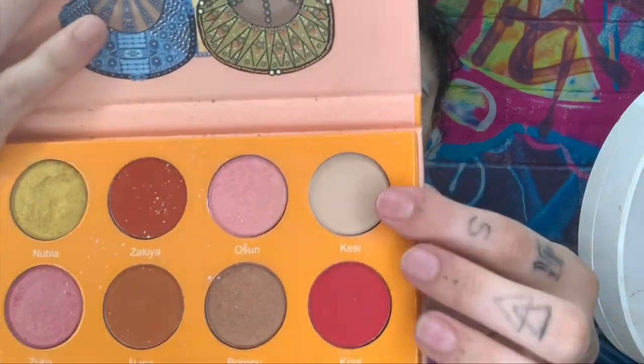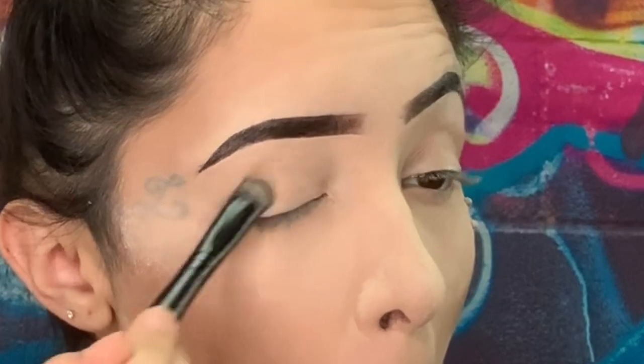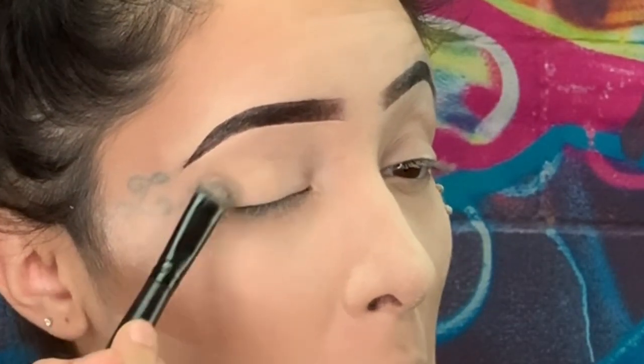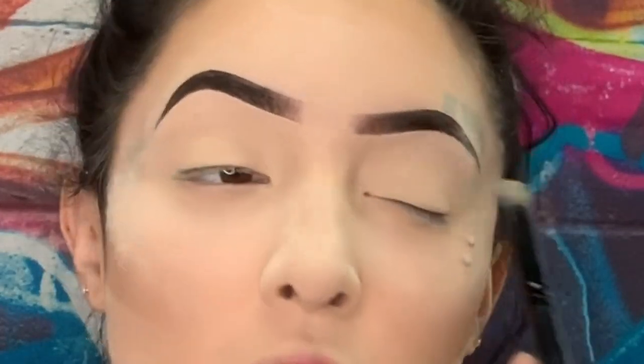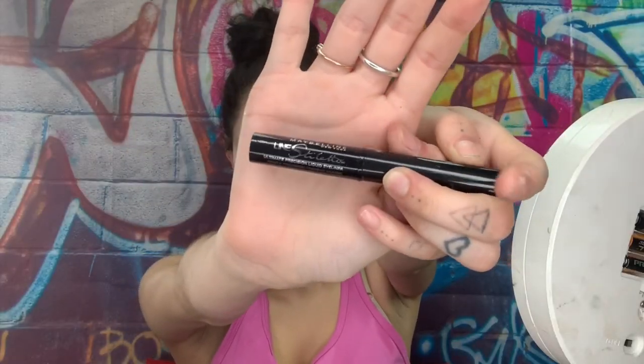Now we're gonna go in with the palette called the Magic Mini by Juvia's Place, using the color Kezzy. This is literally a shade the same color as my skin — the only reason I'm putting it on my lid is so my lid looks smooth. There's still eyeshadow on my lid but you can barely tell.